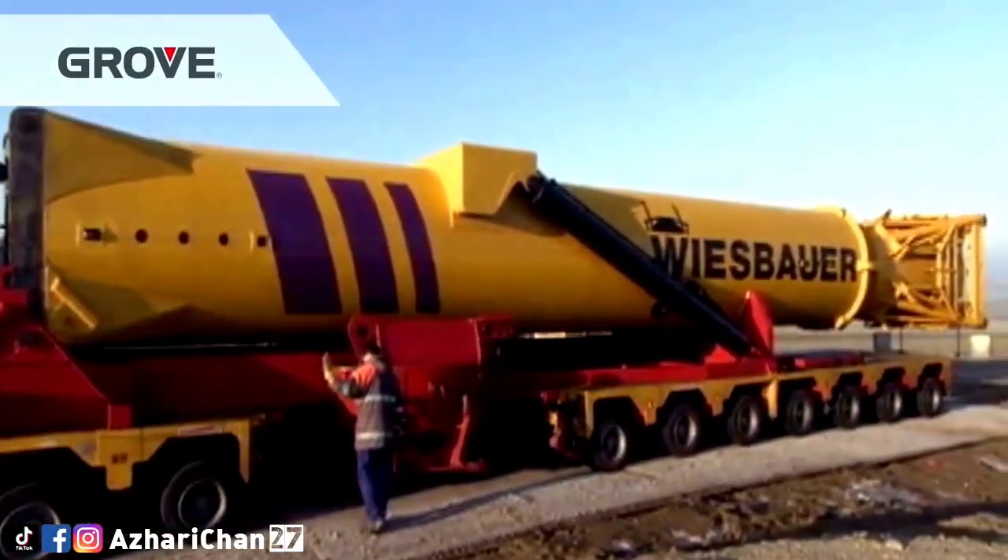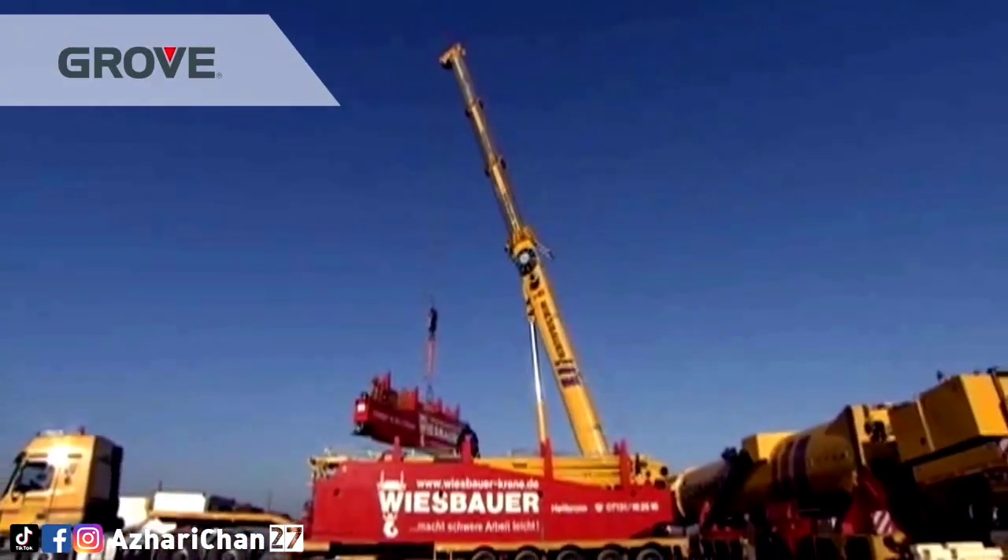The maximum boom length is 60 meters and the maximum tower length is 65.5 meters.